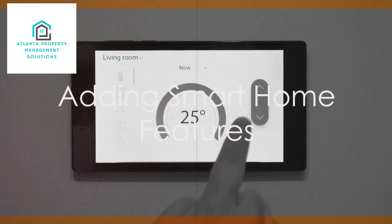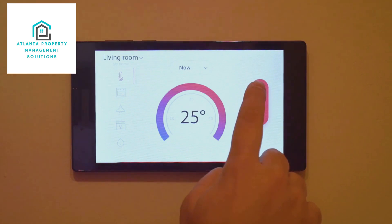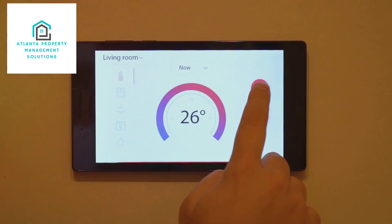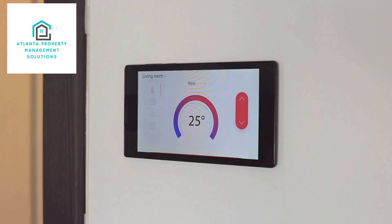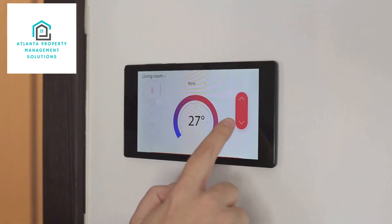Finally, consider adding smart home features. From smart thermostats to security systems, these technological enhancements can increase your property's value by up to 5%. They provide comfort, convenience, and security, making your property a top choice for tech-savvy renters.